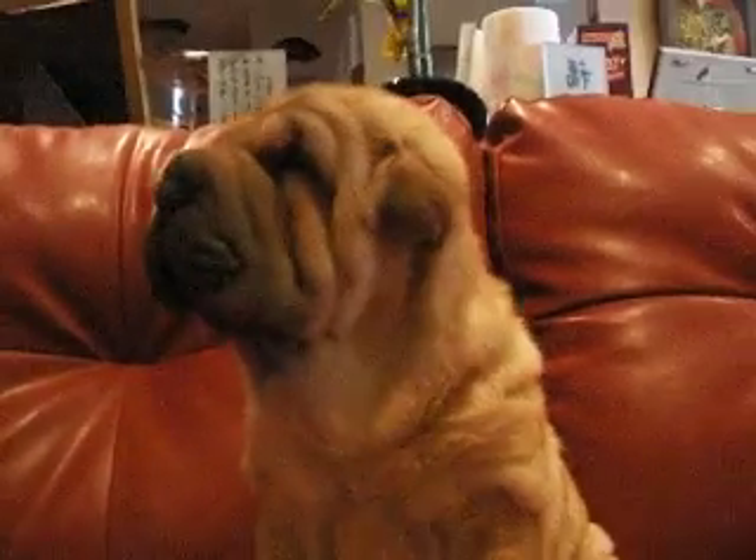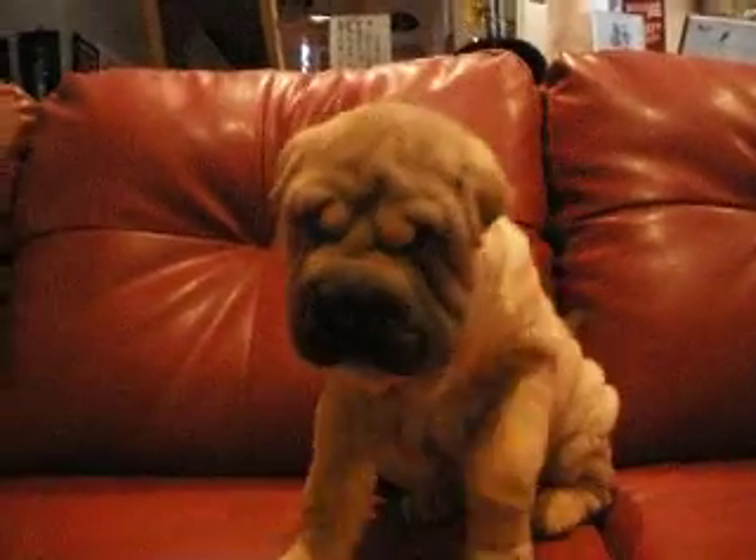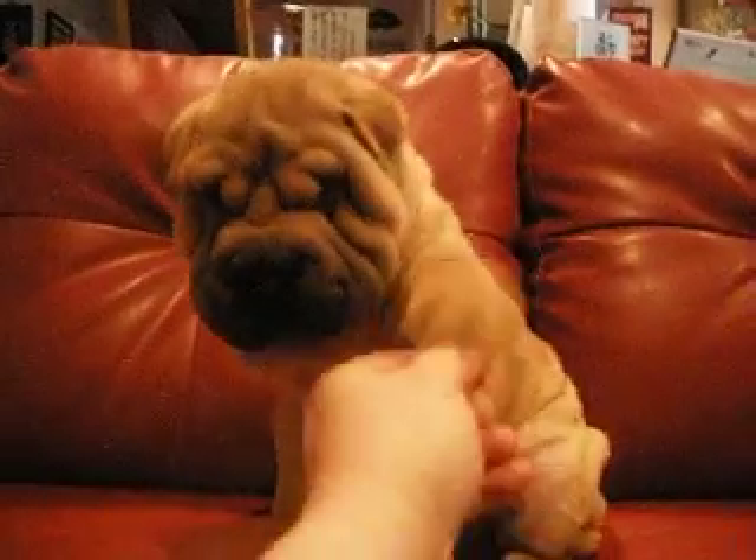Hi, Ann. Give me a paw. Look — good girl. See, she's very smart. Give me the other one. Now, who can do that at ten weeks of age, right?